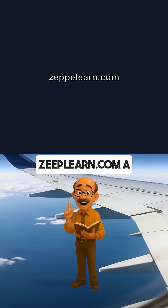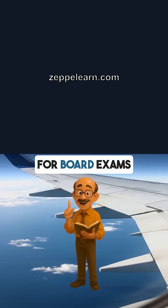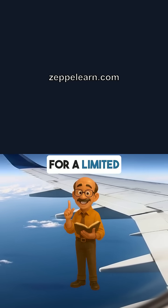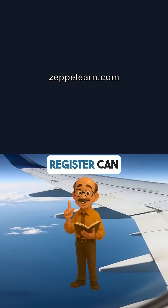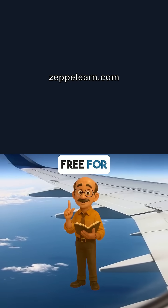Before we move on, let me tell you about ZeppiLearn.com, a free learning platform for high school students in India preparing for board exams, IIT JEE, and NEET. For a limited time, new users who register can get access to the ProPlan absolutely free for three months.